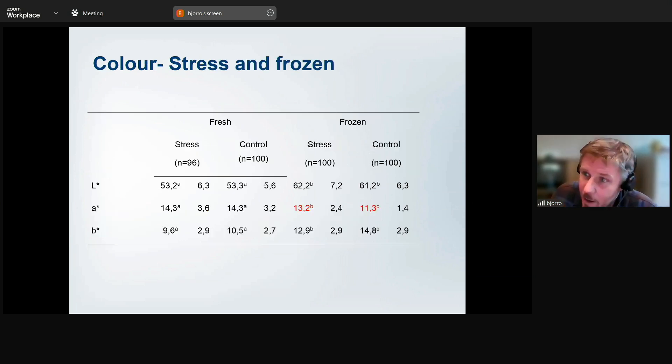On color: on the frozen product, the redness that wasn't detectable visually could be distinguished instrumentally, but overall we didn't get much from the color analysis.